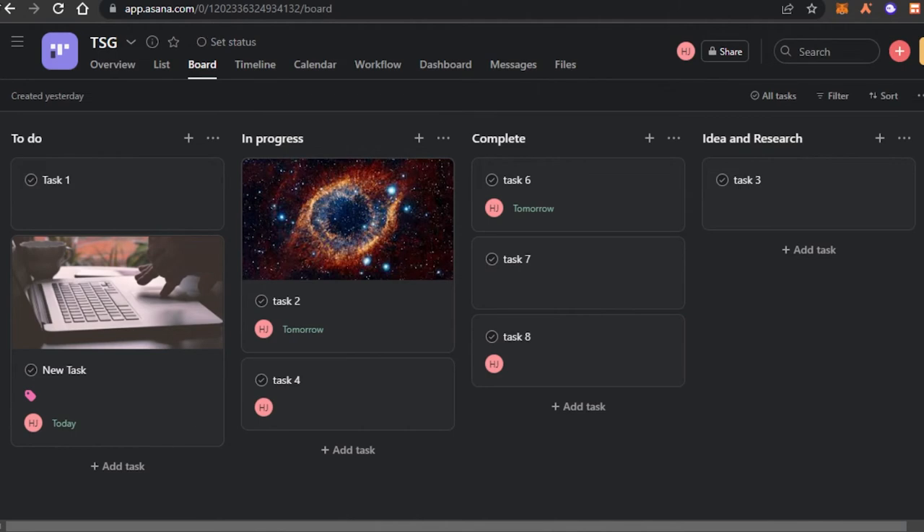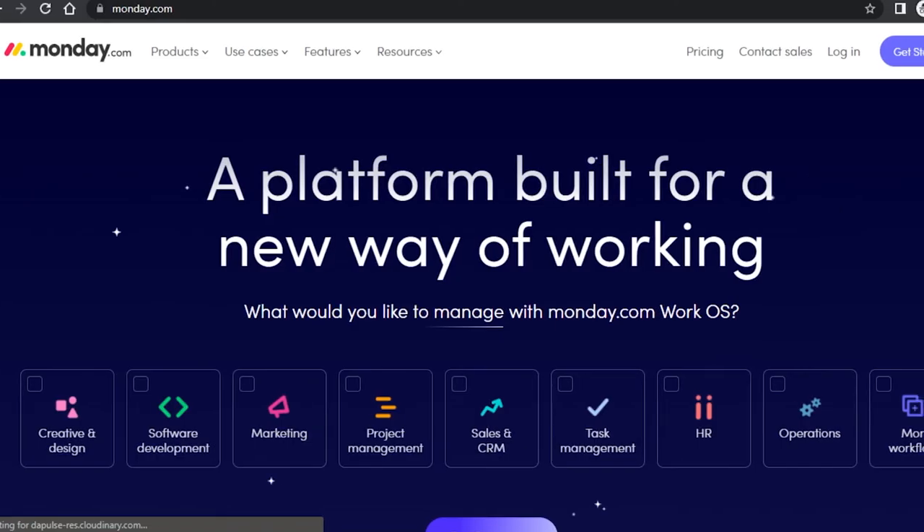Asana is a project management software with all the features you look for. If you're looking for an easy-to-use and very customizable project management software, you should definitely check out Asana.com. Last but not least, we have Monday.com.